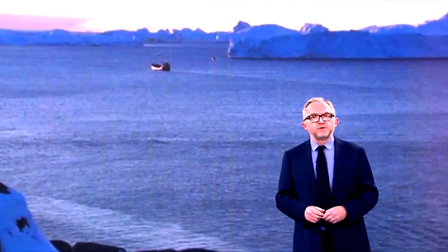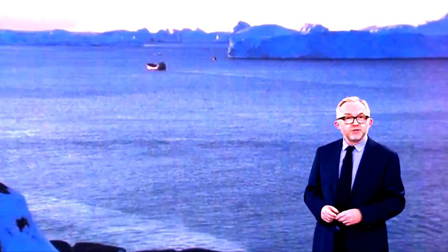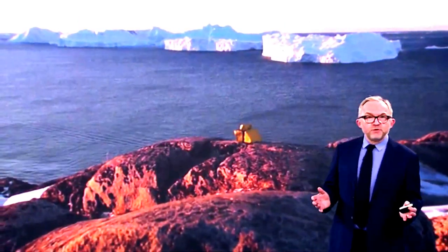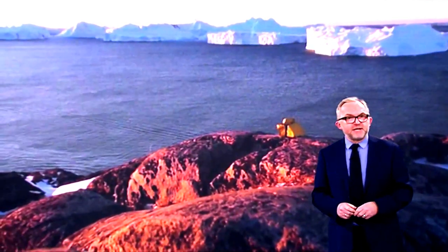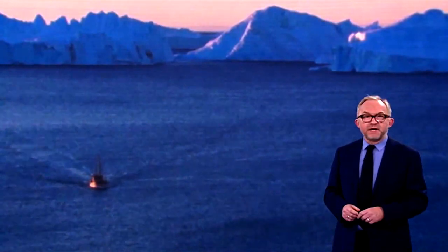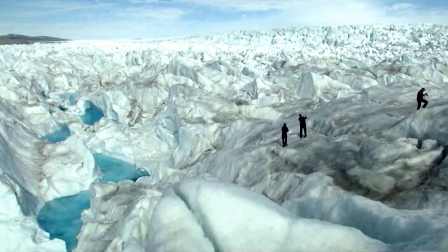Studied for over 250 years, it has helped develop our understanding of climate change and ice-cap glaciology. The combination of a huge ice sheet and the dramatic sounds of a fast-moving glacial ice stream calving into a fjord covered by icebergs makes for a dramatic and awe-inspiring natural phenomenon.